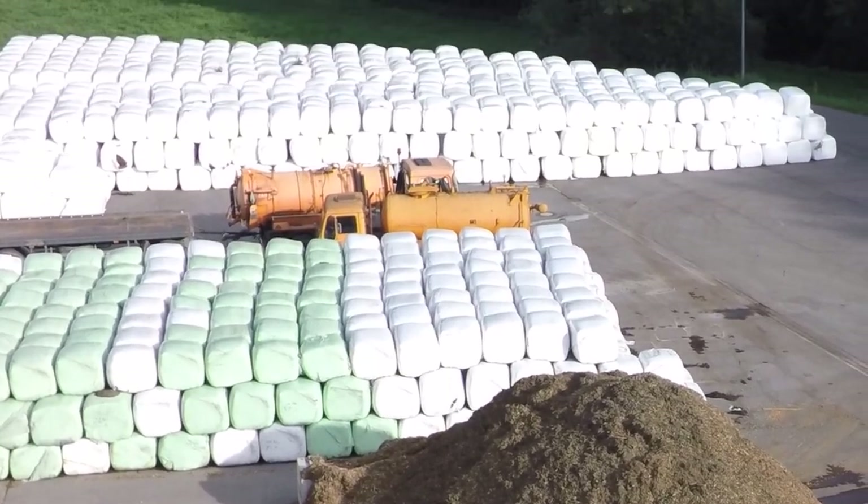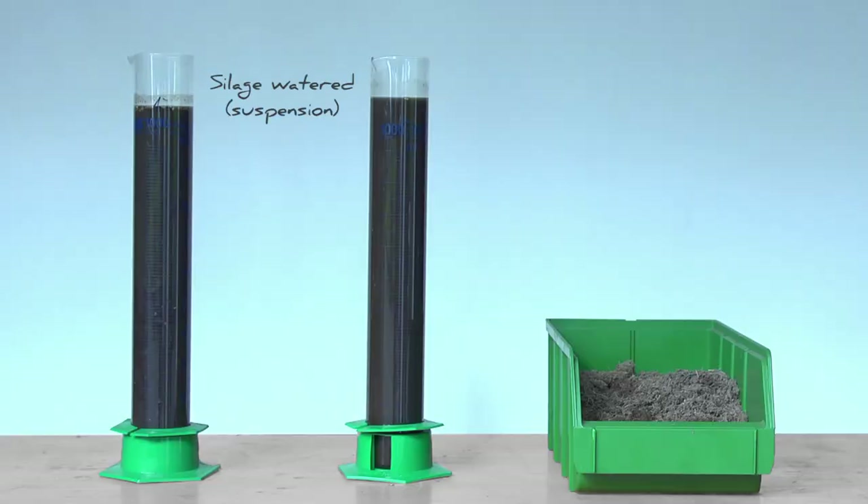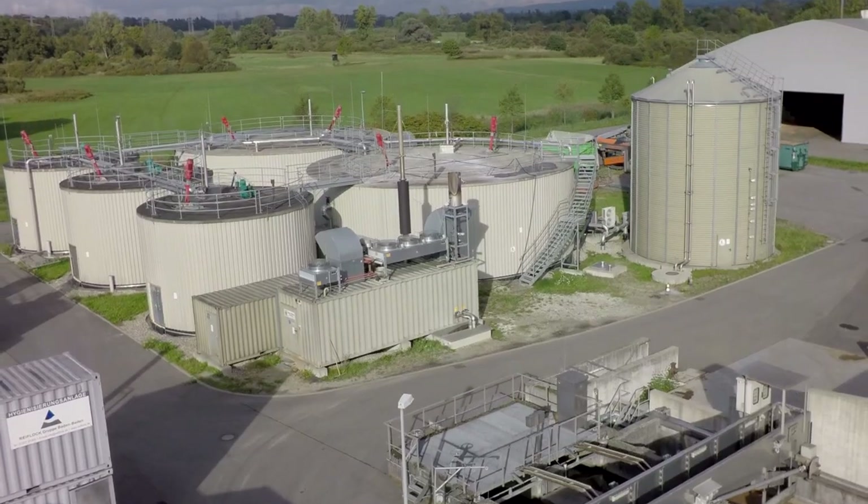But how is this bale then converted into energy? First, the silage is dissolved in warm water. Subsequent dewatering creates a high-energy silage fluid, which is then fed into the biogas plant.